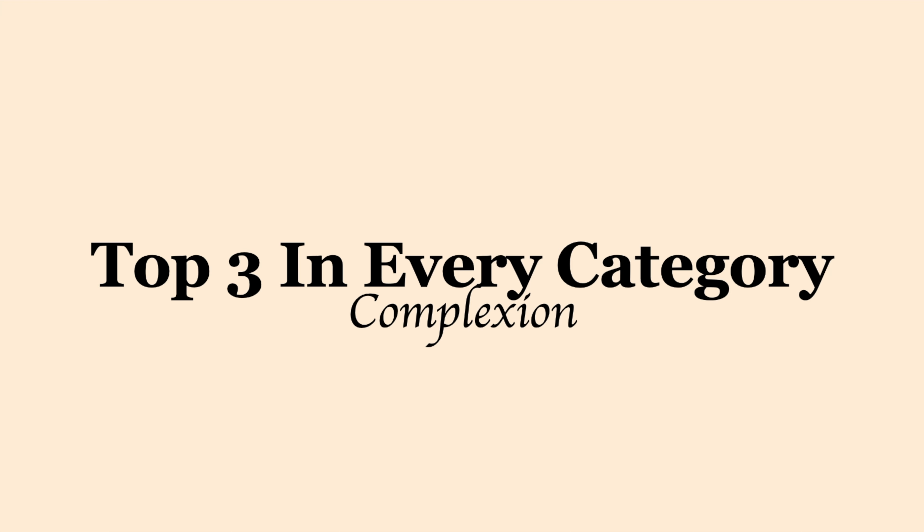Hi everyone, welcome back. Today is a very exciting video — we are doing my top three in every makeup category complexion-wise. The next video will be brows, eyes, and lips, but today we're just going to focus on complexion. I wanted to split them up so I can talk about each thing and the video won't be two hours long.